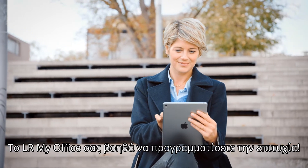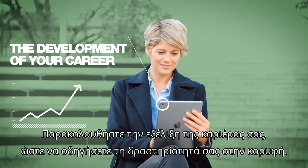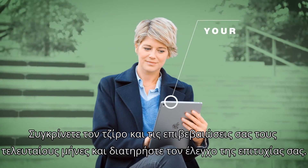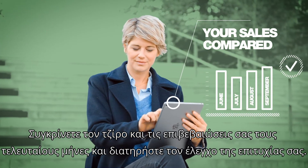LR My Office lets you plan success, watch your career develop in order to move your business to the very top, compare your sales and your qualifications of the last few months, and control your success easily.